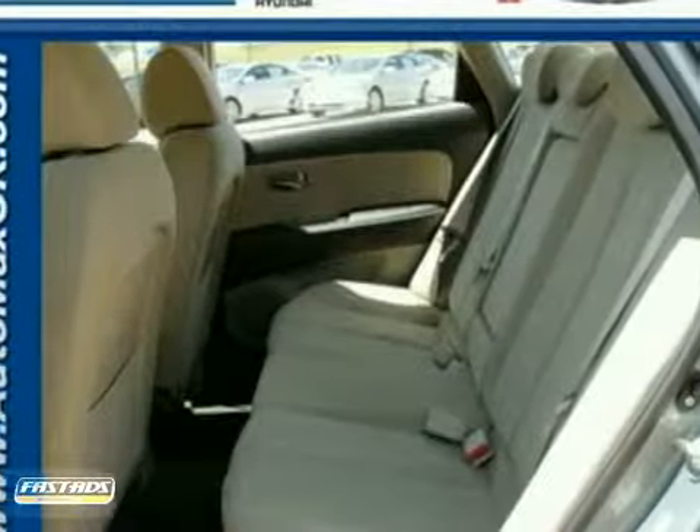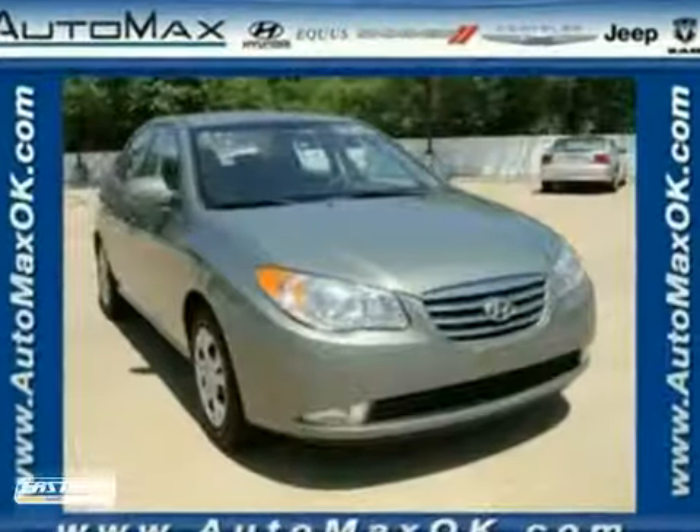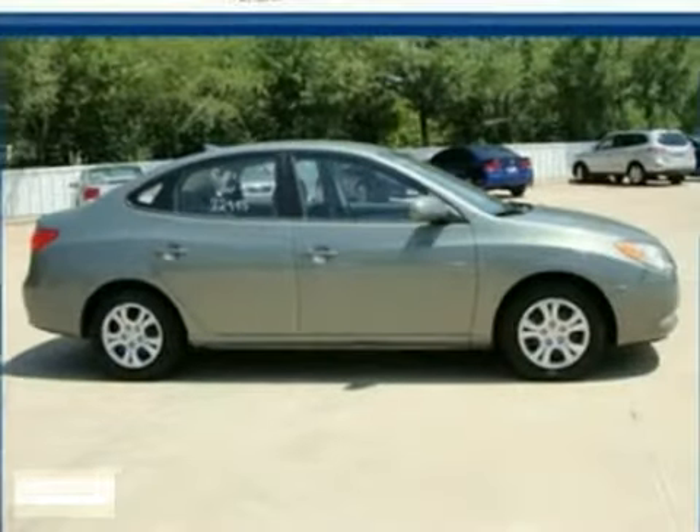The value packed Elantra is always a safe buy with so many standard safety features and its rock solid Hyundai build quality. Come take it for a test drive today.